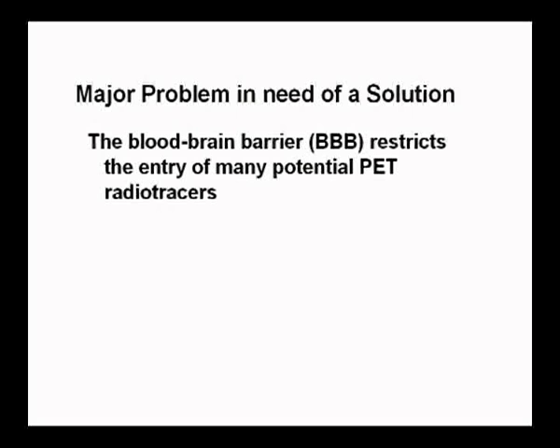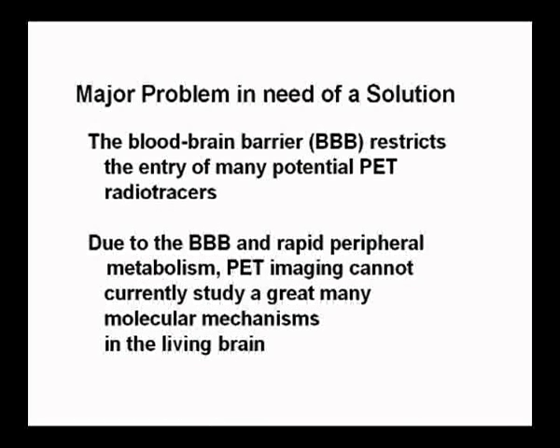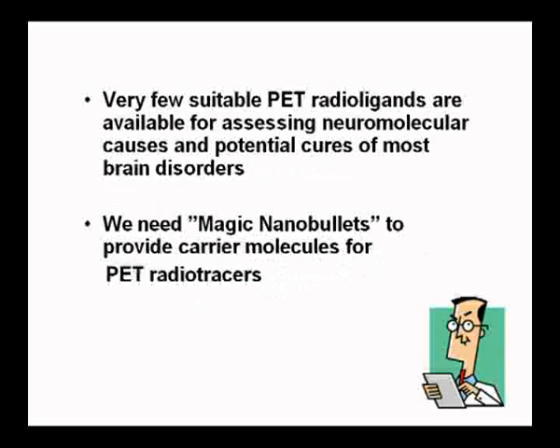The blood-brain barrier restricts the entry of potential PET tracers, and rapid metabolism and the blood-brain barrier prevent us from studying more or less all of the molecular mechanisms that we know exist in the brain. There are very few suitable PET tracers, so we need some magic nanobullets to be carriers. I've come here to encourage you to develop these nanobullets and share them with scientists like myself.